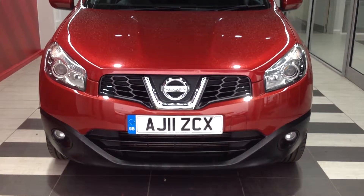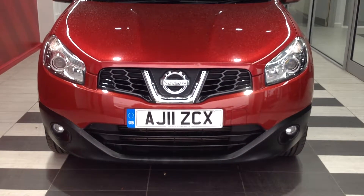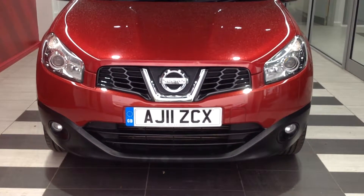Hi and welcome to Smith's Nissan in Peterborough. My name is Darren and I'm going to give you a quick walk around of the Nissan Qashqai 1.5 diesel N-TEC.